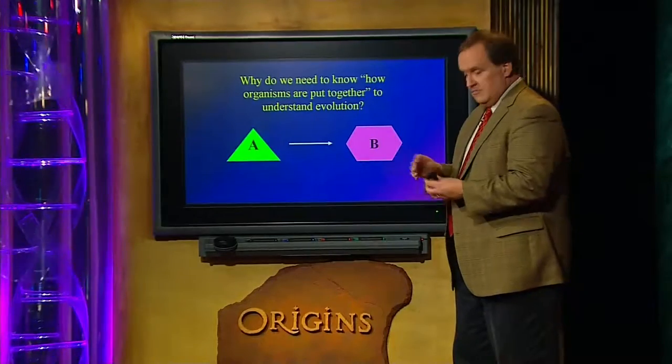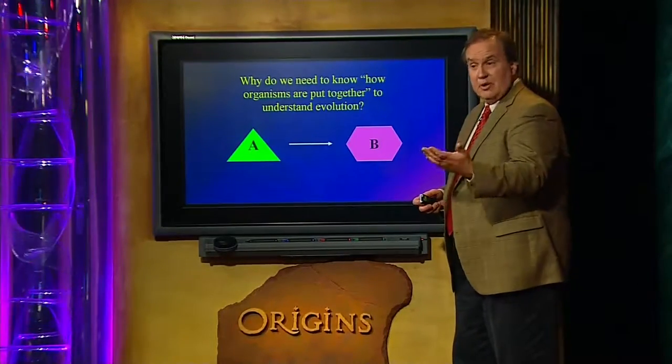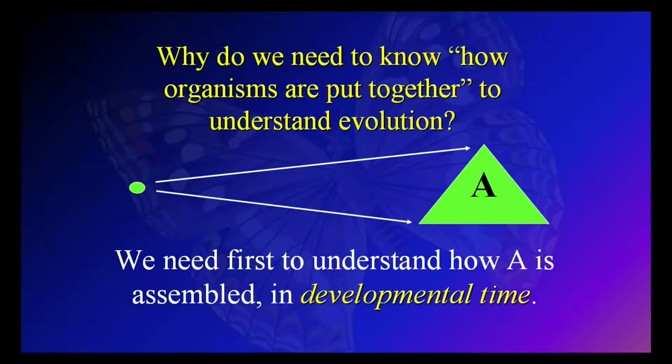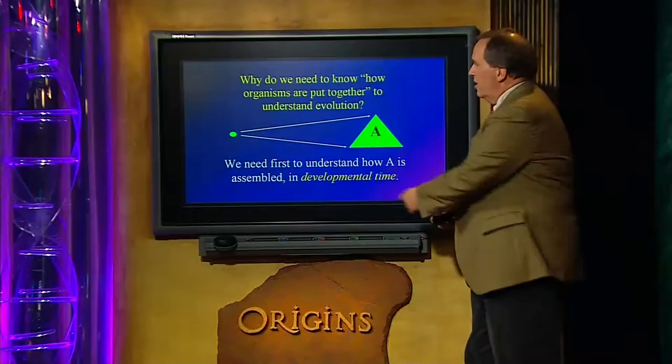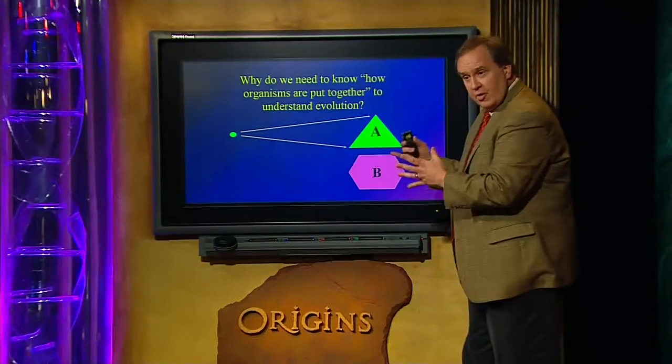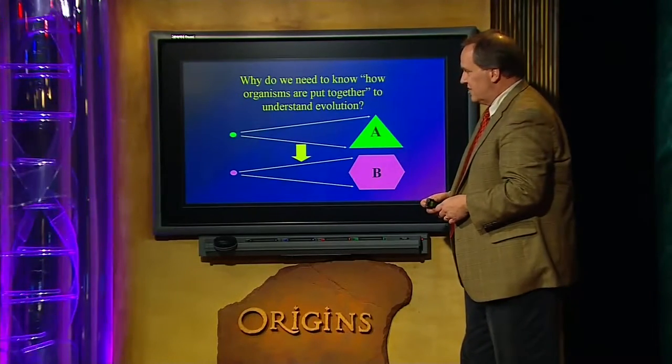If A and B are animals, they will be built — as you and I were built — by a process of development, where in almost every case you start with a single cell, the fertilized egg. Then there's a long developmental process that ensues, leading eventually to the adult. It's in the adult stage that you have reproductive capability. That matters for natural selection because one of the necessary requirements of our three-legged stool is being able to produce offspring. So that's how A is built. And if we want to change A's form into something like B, we're going to have to change the construction process.